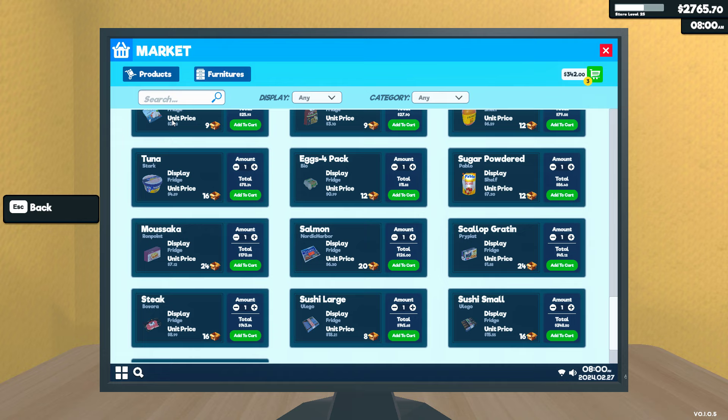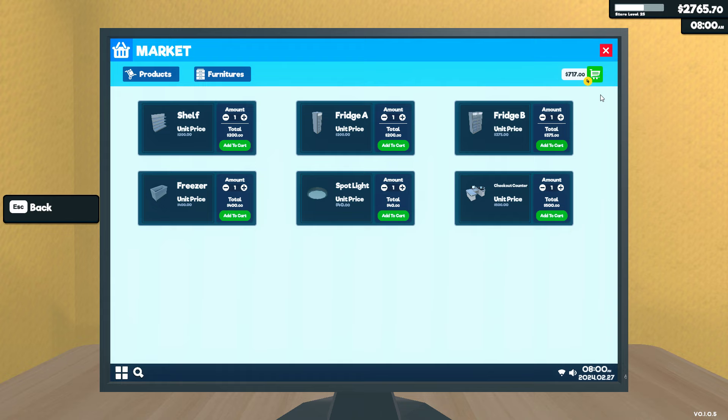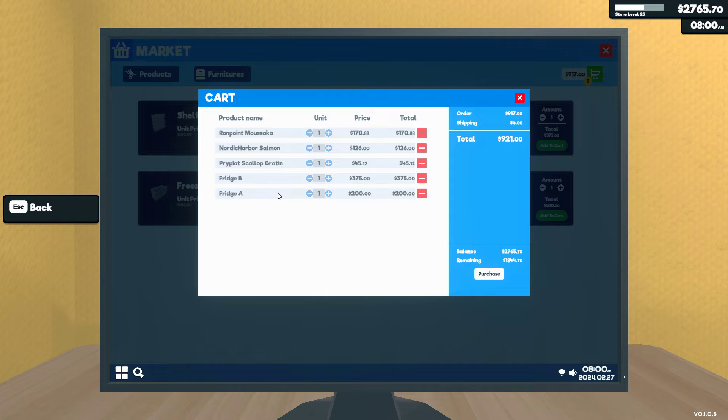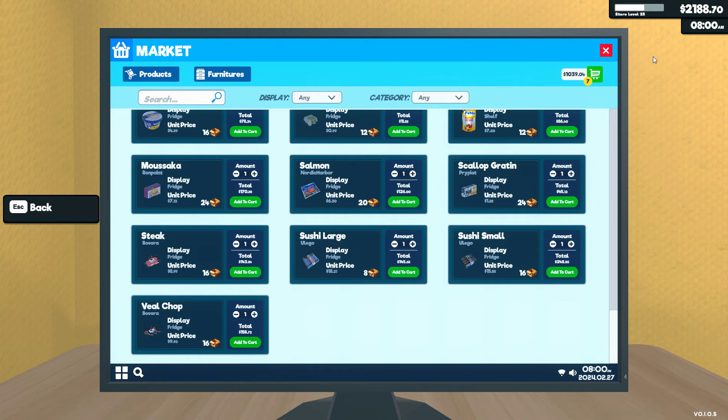Let's go to the market tab and buy furniture - we'll buy a big fridge. Start with one big and a small. That's 900. I got some stuff there from before. Let's buy these and go to our products page. I know I need some other things too, but let's just get one of each to start with. Like so - a thousand.